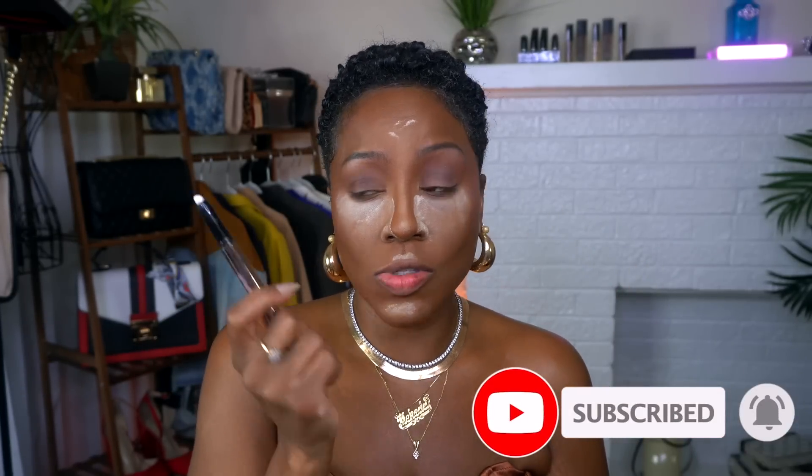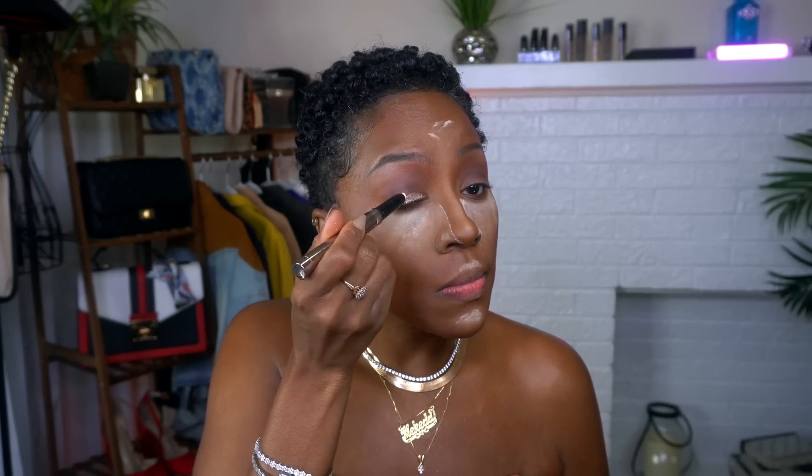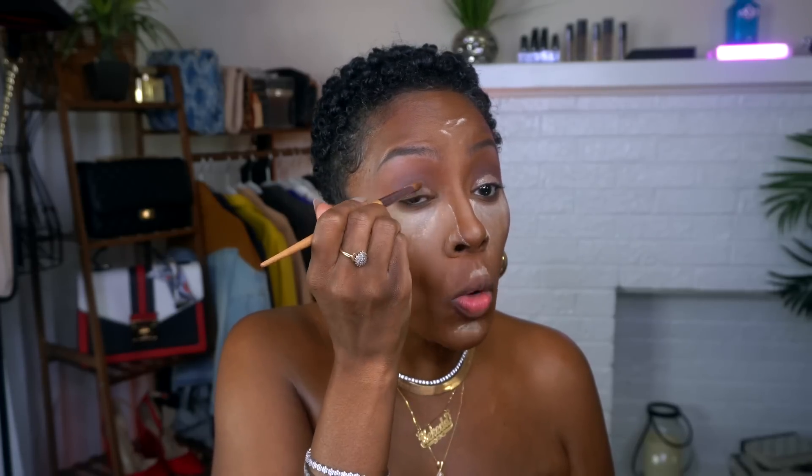For stain power on the lid color, let's go in with this Girlactik shadow stick. This is not going anywhere — I've swatched this and it has serious stain power and it's pretty. We're just going to cover the mobile lid with it and blend that out with a flat brush because I want more control and want this to stay on the mobile lid. Then we're adding just a little shimmer on top.